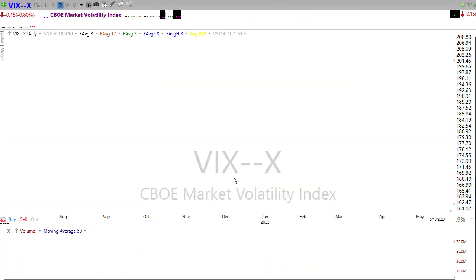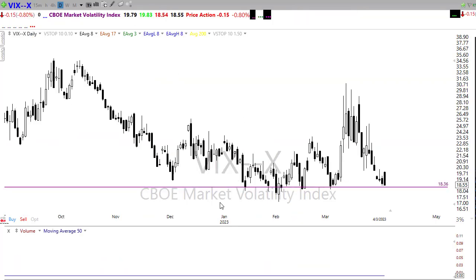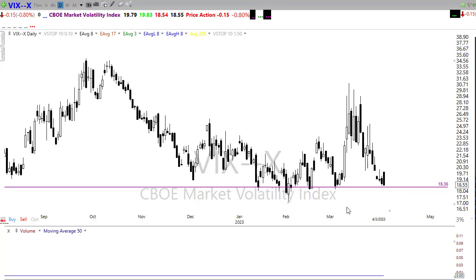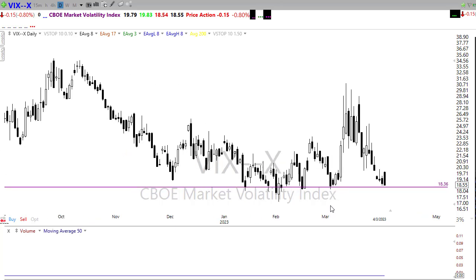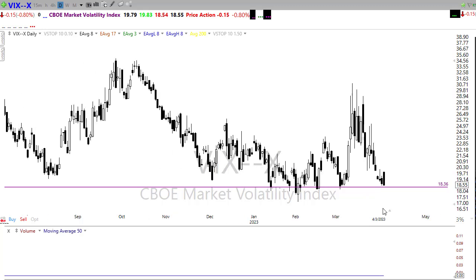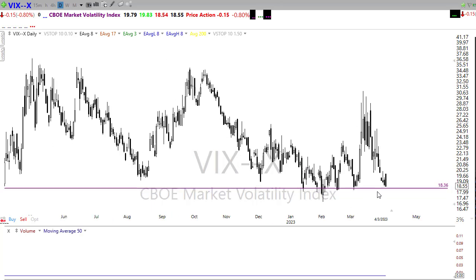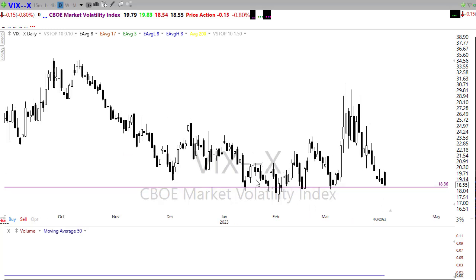Let's take a look at our VIX. Our VIX fluctuated a little bit yesterday as we saw that whipsaw in the market. But as you can see, still no fear. The banking situation and none of the economic numbers seem to matter anymore to the market — it's just hurry up and buy something. No fear here in the market. We're pressing down against the support level with this gap up this morning. It's possible we could break down through that level if fear continues to diminish. Watch that closely.